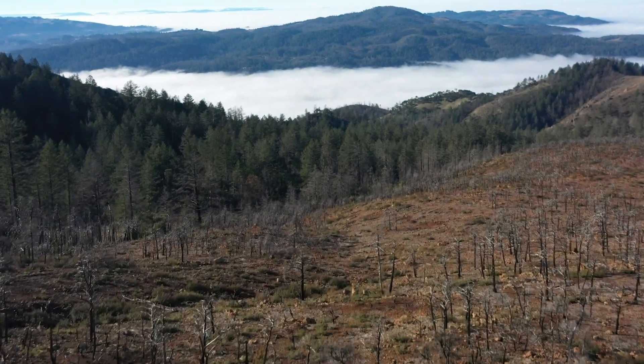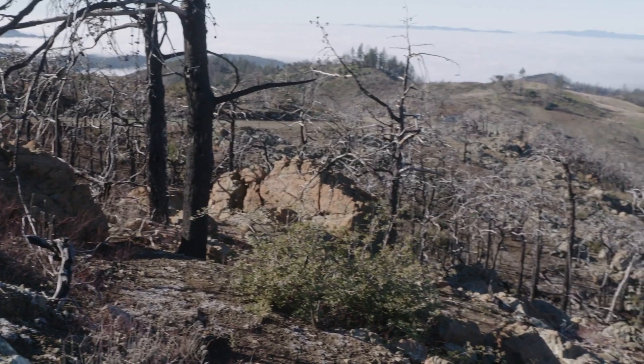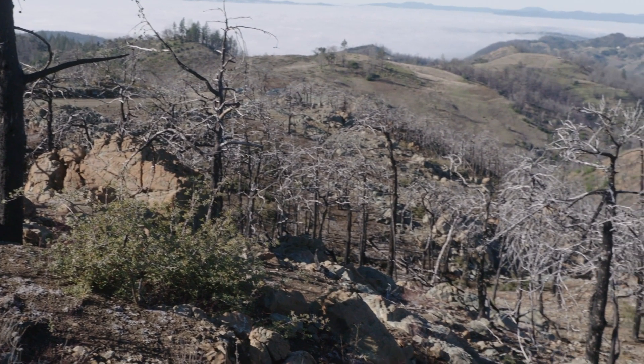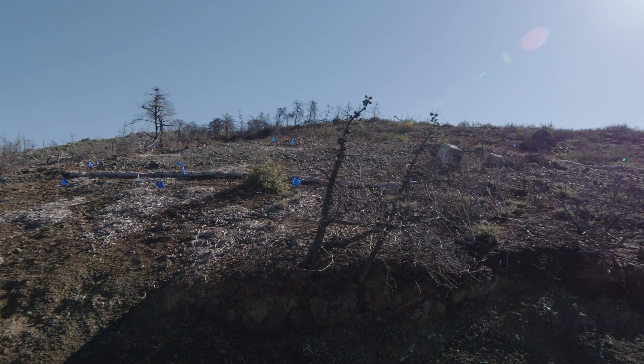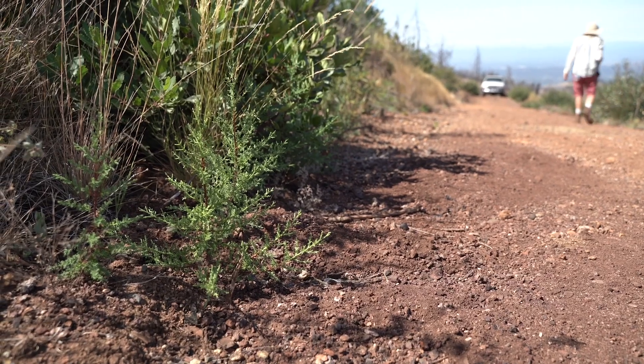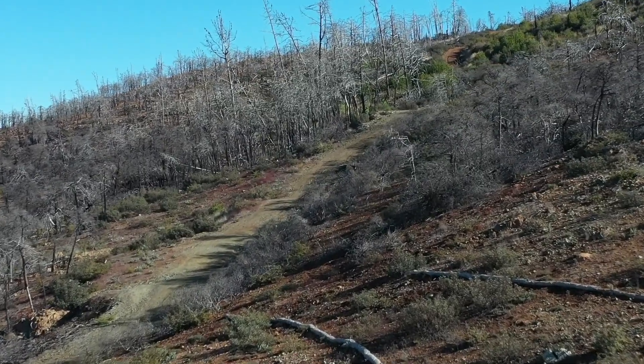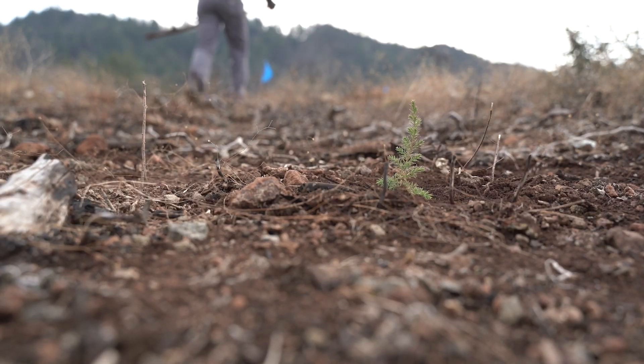In 2017 the Nuns Fire swept through more than 50,000 acres in Sonoma County, and then in 2020 the Glass Fire came through much of the same area, including Hood Mountain Regional Park. This park is home to many native plants including a rare pygmy forest of Sargent cypress trees, a native evergreen that thrives in serpentine soils.